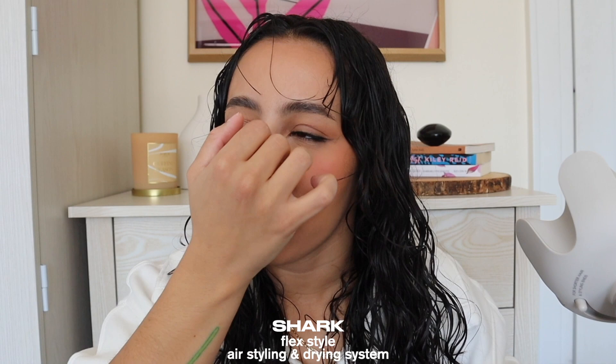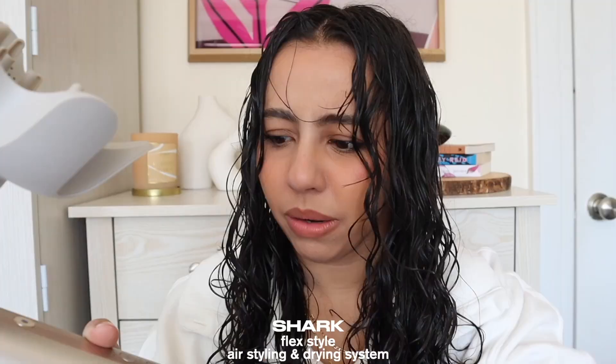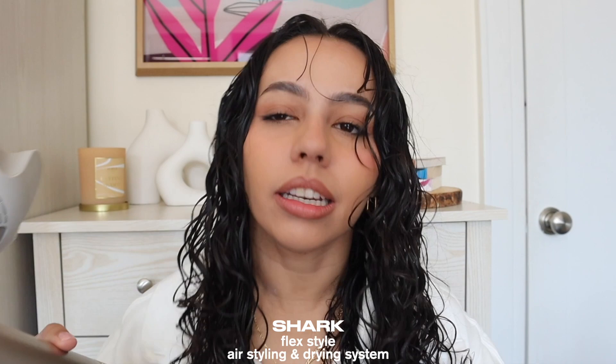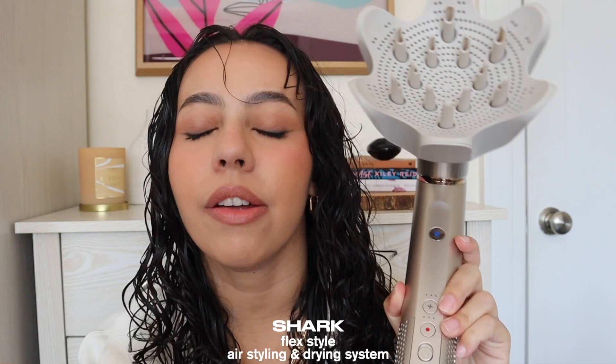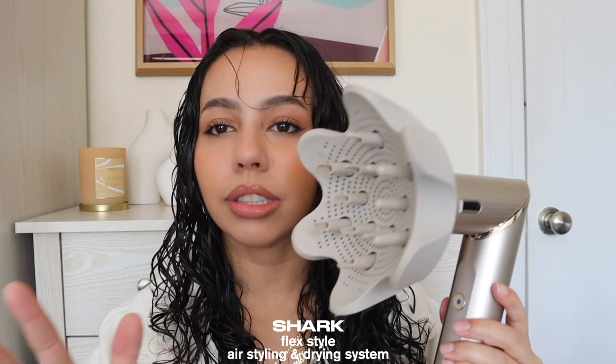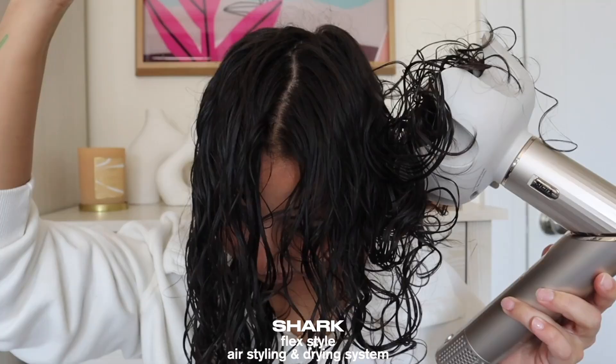Right away, one of the first differences I notice compared to my Dyson: the Shark is a lot noisier — the Dyson's sound is more muted and toned down. My roots are pretty much dry so I can start scooping up hair. A second difference: even on high speed and high heat, this feels significantly less hot and less powerful than the Dyson. I think it'll give great results, but I want to do a fair comparison — I can't say they're equals.